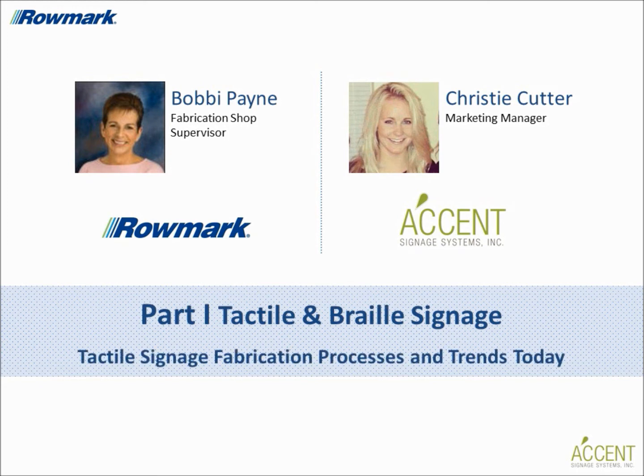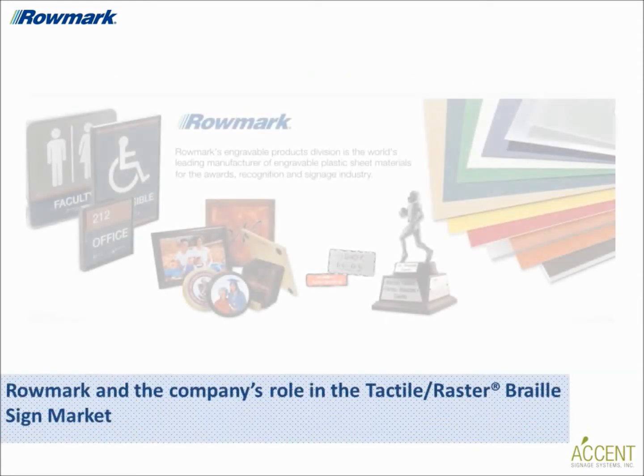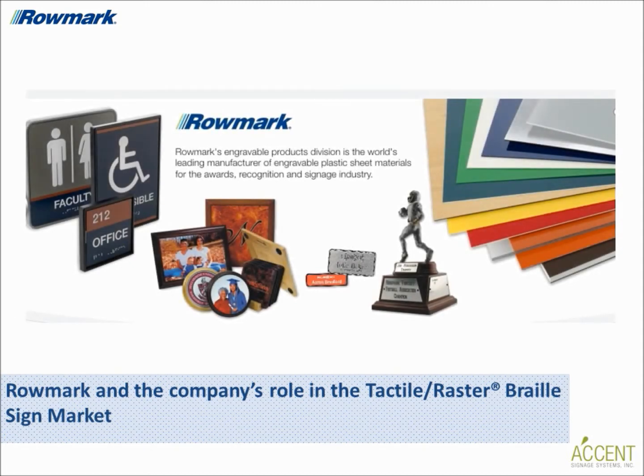This will be part one of a two-part series. Welcome Bobby and Christy. Bobby, could you tell us a little bit about Romark and the company's role in the tactile braille sign market? I'd be happy to. Romark is the world's leading manufacturer of engraveable sheet plastic for the signage, engraving, and award market. We're the largest supplier of architectural sheet products suited for braille and tactile sign making applications.